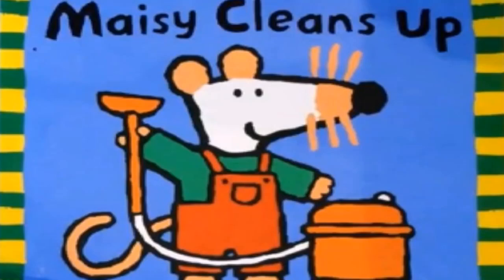Maisie Cleans Up by Lucy Cousins. Please subscribe, like, and watch until the end, where a surprise is waiting for you. Thank you.